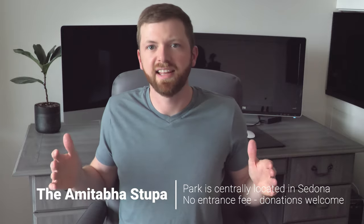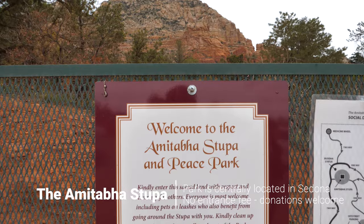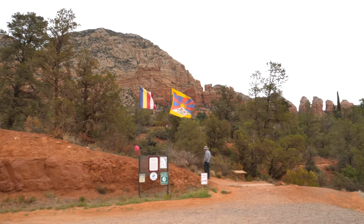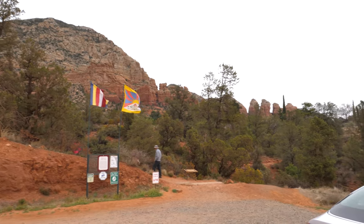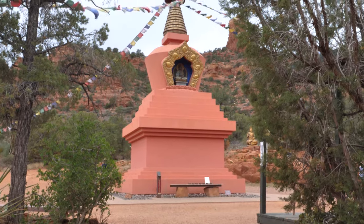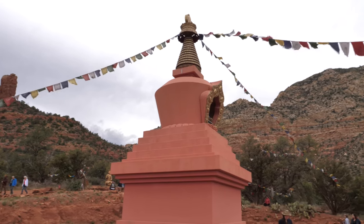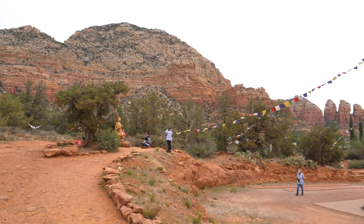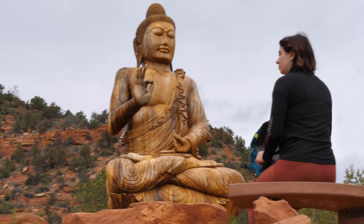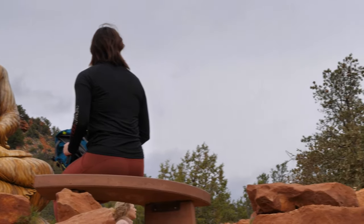For our 13th must-see activity we have the Amitabha Stupa and Peace Park. Considering Sedona is somewhat of a spiritual mecca, no list of must-see places would be complete without a shout-out to this spot. The Stupa and park area is just a short walk from the parking lot. Be mindful that the area is entirely outdoors and there are limited bathroom facilities. This activity probably isn't in everyone's wheelhouse, so keep that in mind when planning your trip.